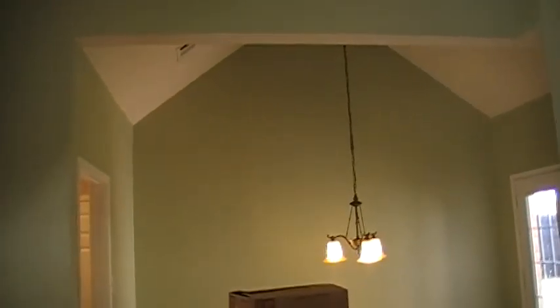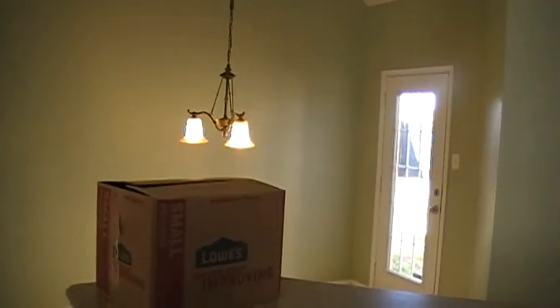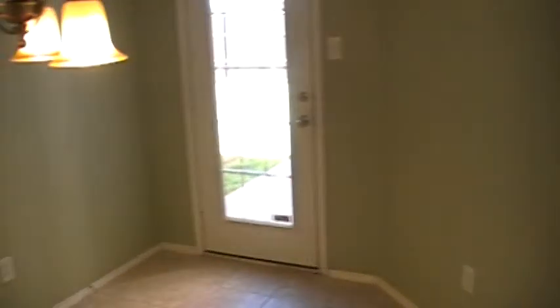Here's the kitchen — got the appliances, a little pantry here. So this is a four-bedroom, two-and-a-half bath, two-story house. Comps come in really good at what we're going to list it for, so I think we should get some good offers in here — we'll see in a couple days.